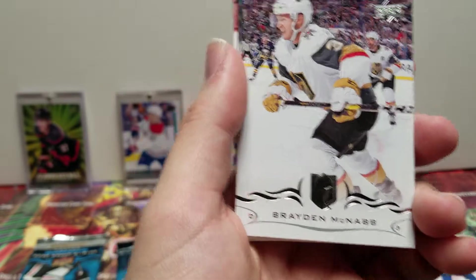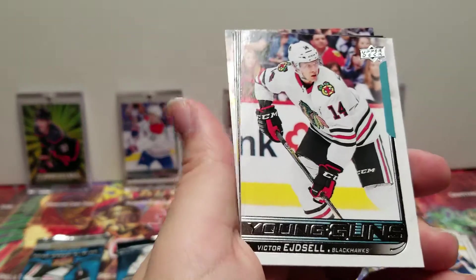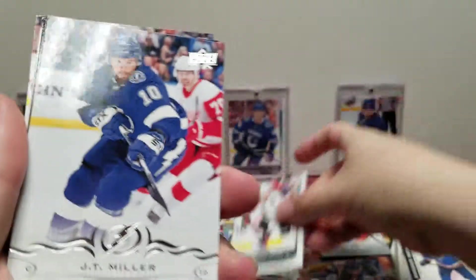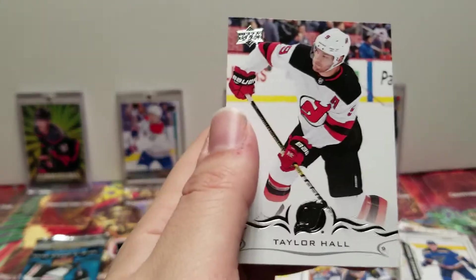Brady McNabb, Chris Kreider, Tyler Seguin, Victor Hedman. TJ Miller, Robert Hagg, Brett Connolly, Taylor Hall.